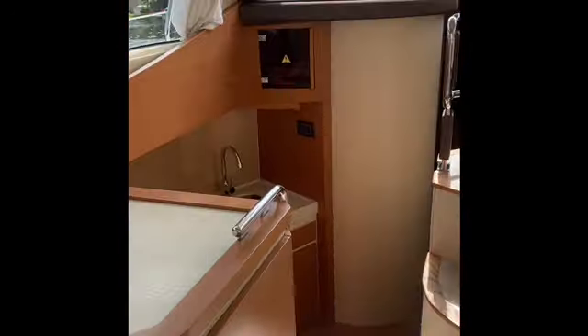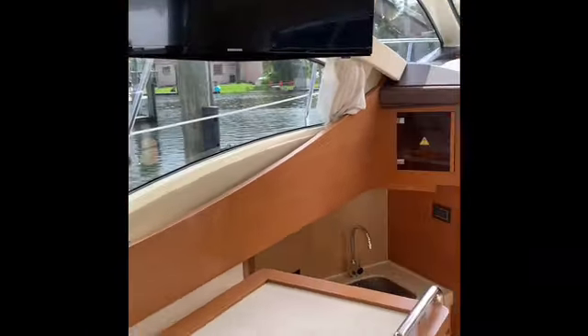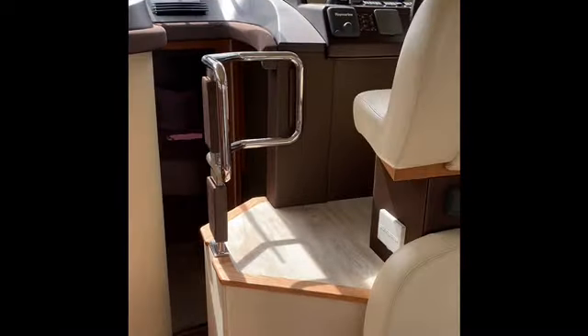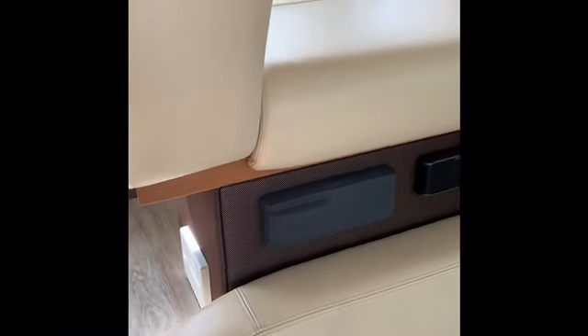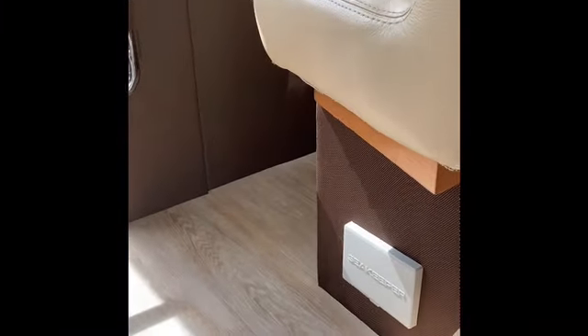You also have a very good-size Sony television mounted. And as we walk towards the helm, you'll notice that we have a Fusion stereo system with lots of speakers throughout the boat. The sound system is awesome on this boat — lots of fun.